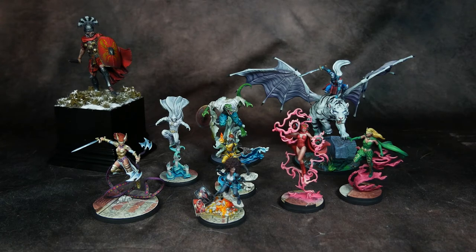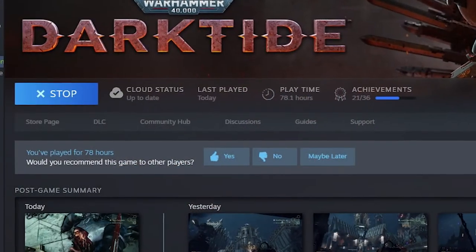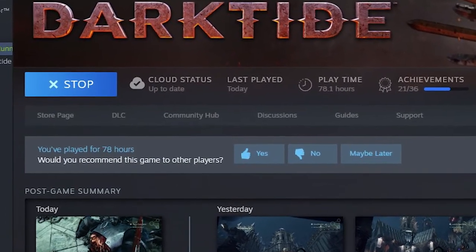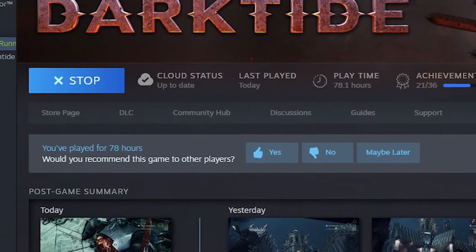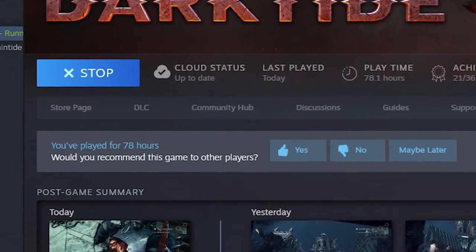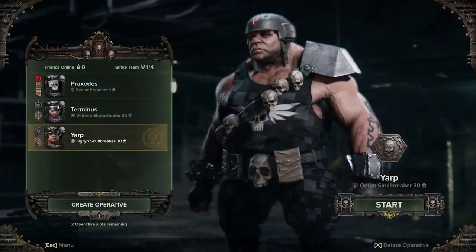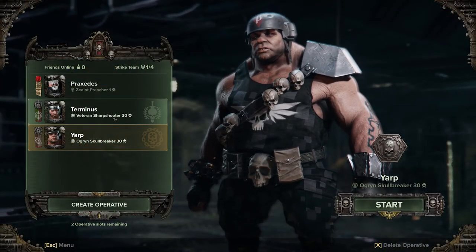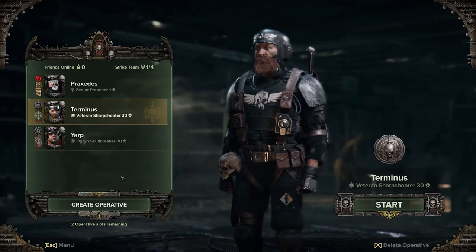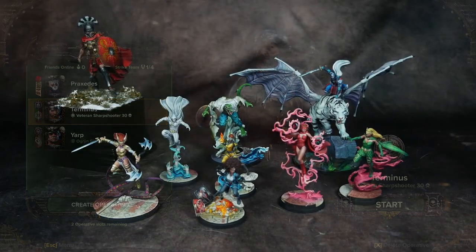I did lose quite a number of evenings to the Darktide beta, pre-order gameplay, and early access. The game is still incomplete, it's buggy, and there's content missing that was promised — but I was still enjoying it and ended up losing evenings leveling up first the Ogryn and then my veteran. Not as productive as it could have been, but it was also good for my mental health and sanity to take a break from painting.